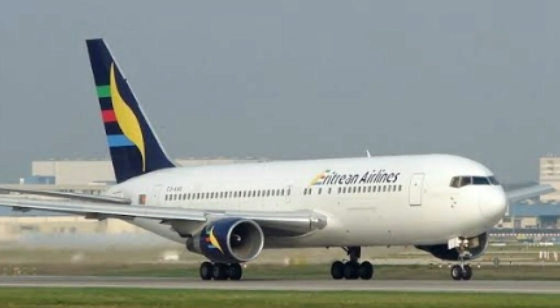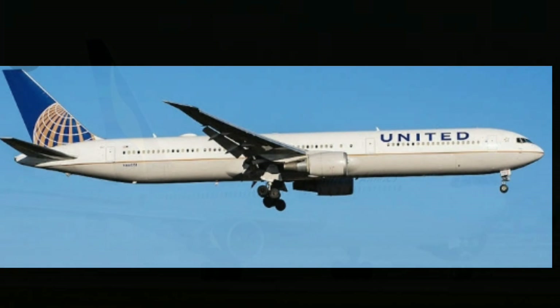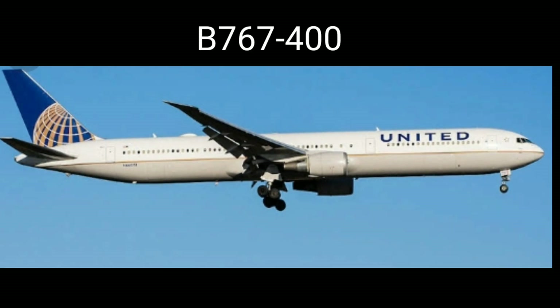The Boeing 737-200 and the Boeing 767-400 both fly at a cruise speed of 950 kilometers per hour and have a range of 12,200 kilometers, with a passenger capacity of 290 each.